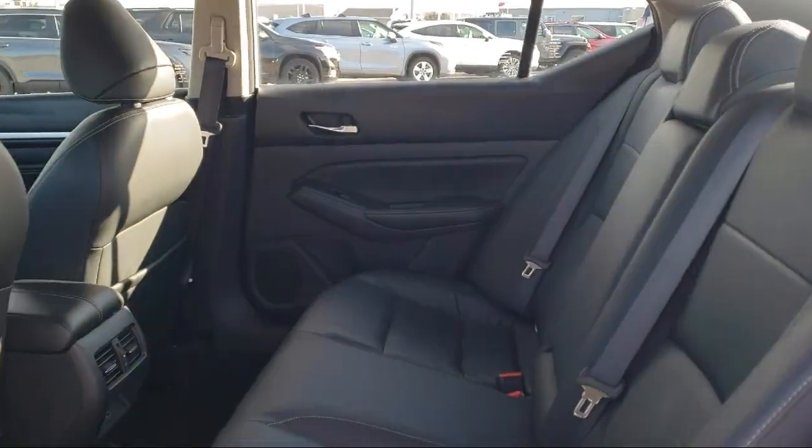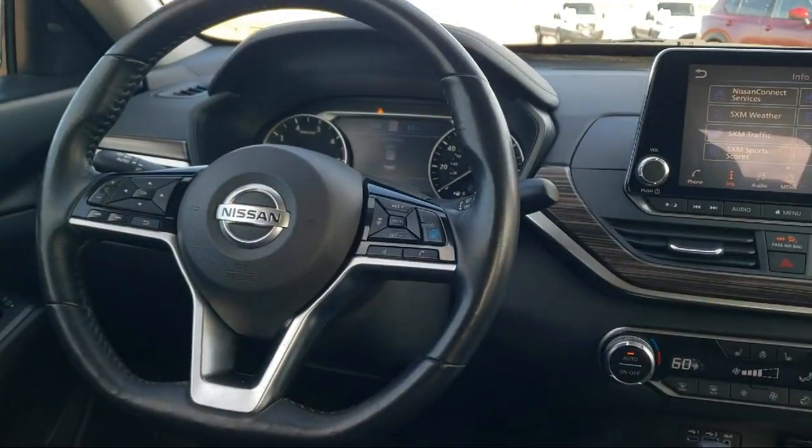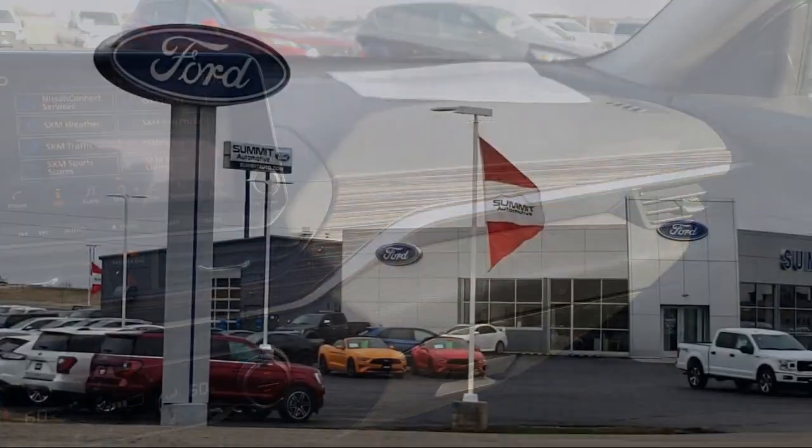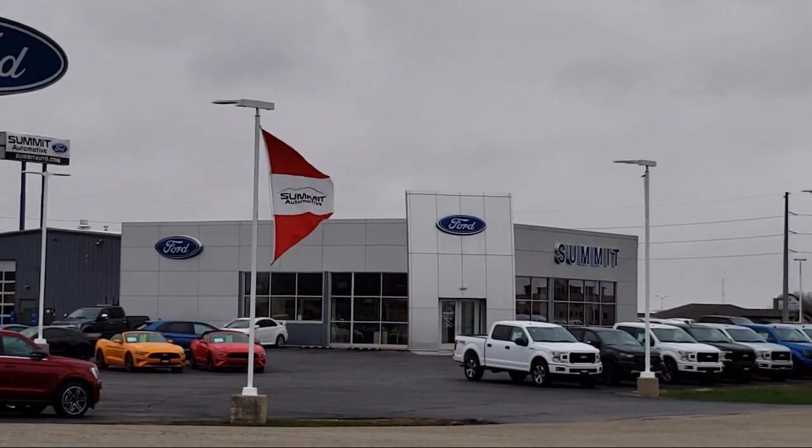Additional features include Speed Sensing Steering, Auto High Beam Headlamp Control, Electronic Stability Control, Sirius XM Satellite Radio, and it has less than 55,000 miles on the odometer.